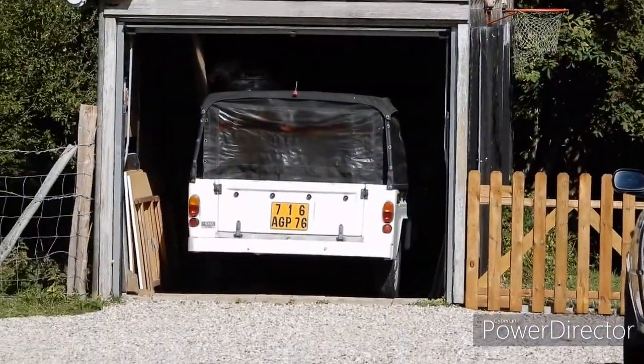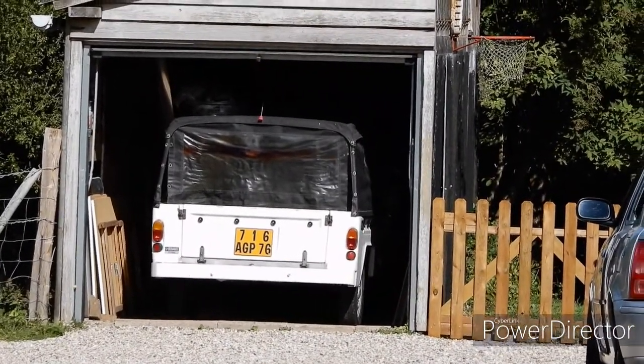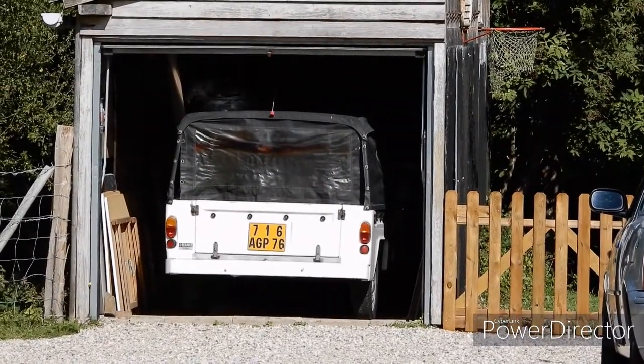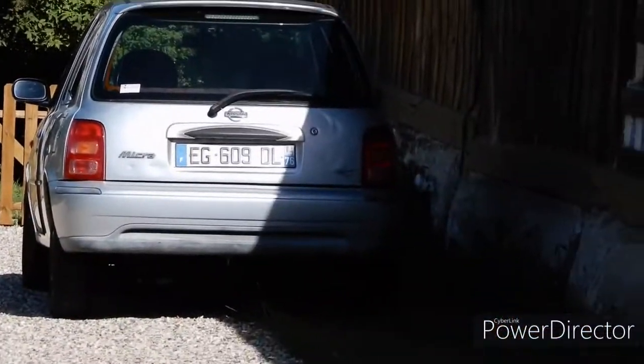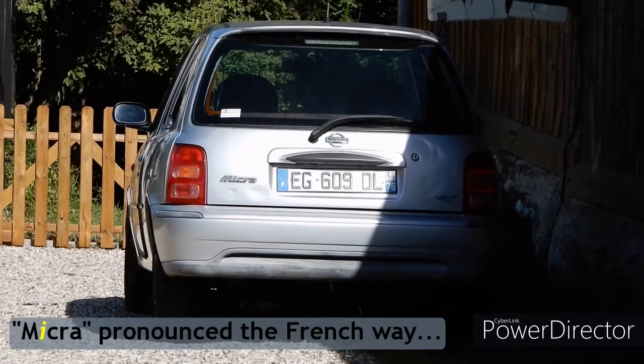We're on a nice long walk and came across what looks like a Renault Rodeo — my other half said it's a Matra but no, it's a Renault 4 with a Jeep body, I think. And next to it is an original Nissan Micra. Two for the price of one.